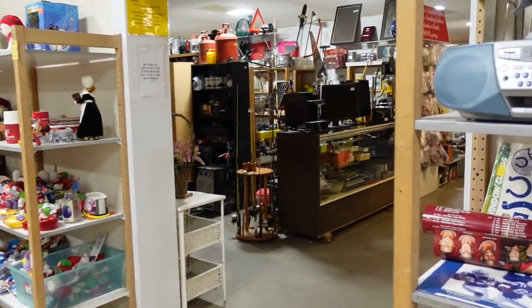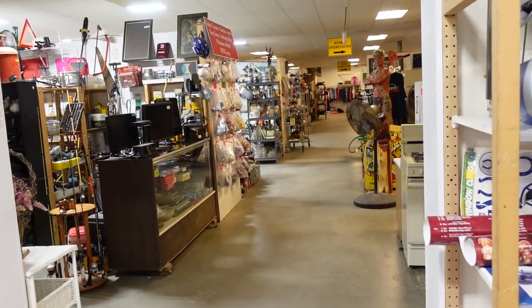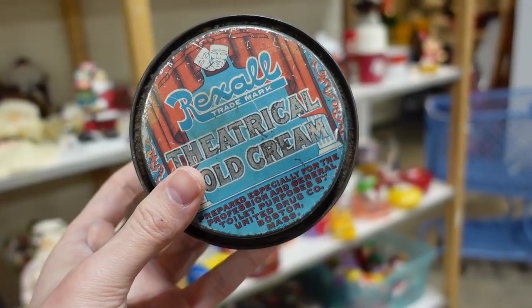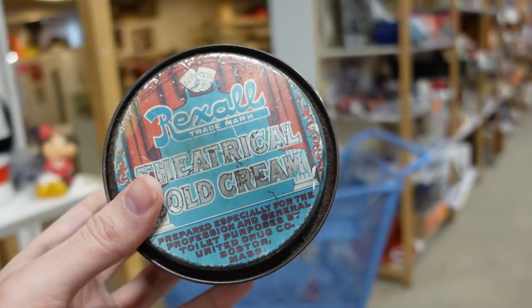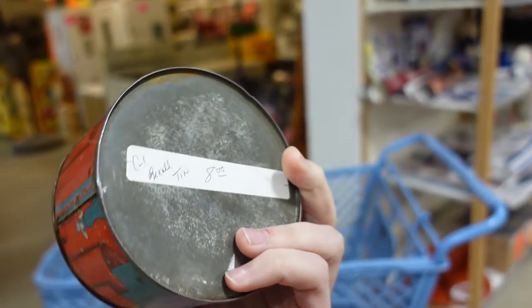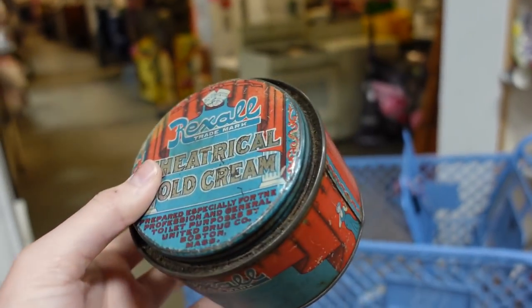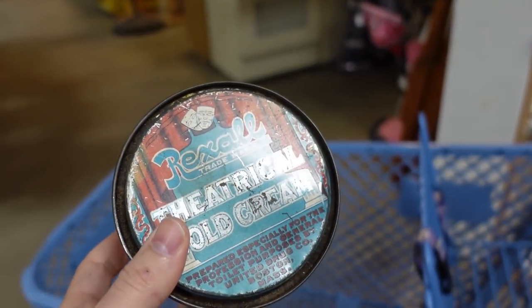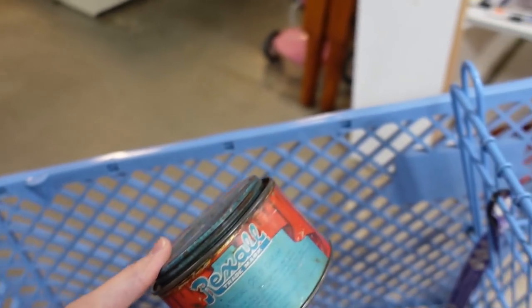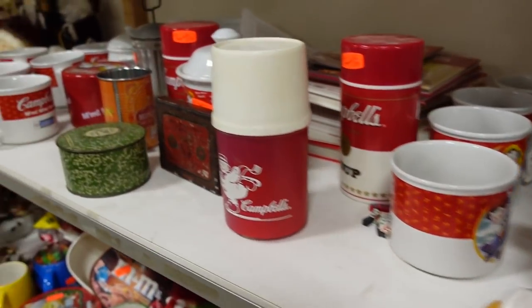Oh it looks like it goes in there too. Oh yeah, it's pretty good. I didn't realize this place was so big - I have to pace myself. I found this Rexall theatrical cold cream tin and I'm going to get it. It is eight dollars, but I like it because it's an old tin, it's advertising, and it's Rexall - that's an old drugstore. It's just cool, so I'll put that right over there and we'll just keep looking.